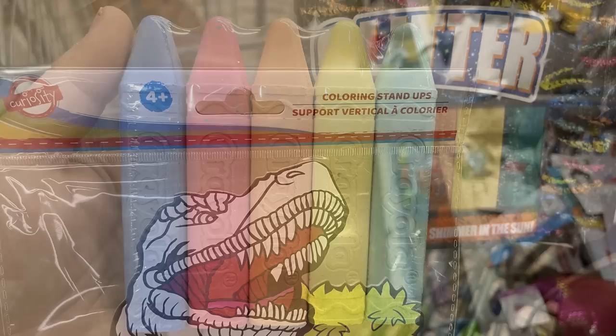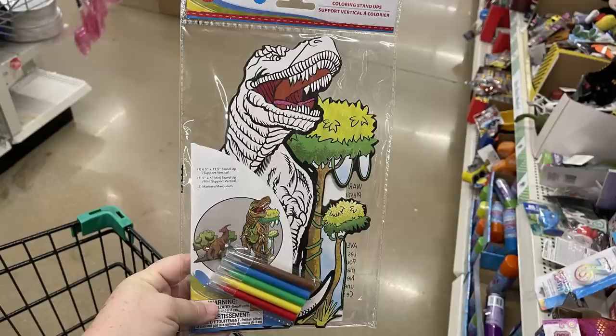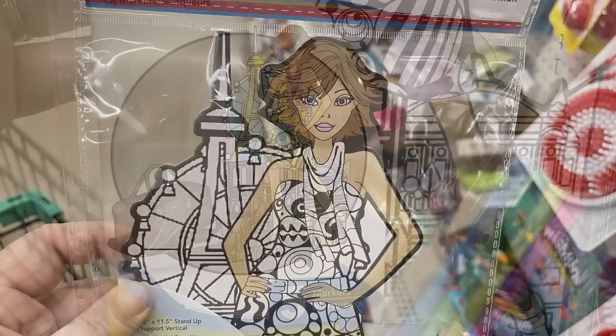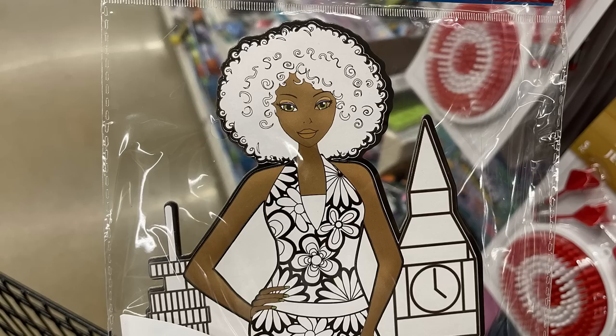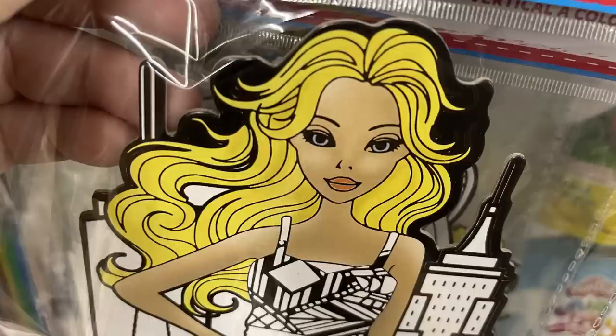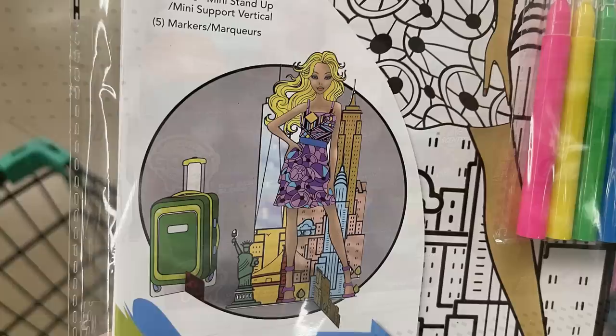They have coloring stand-up activity sets: a large dinosaur with trees that comes with five markers, Transformers, and fashion dolls — one with short brown hair, one with curly hair, and one with blonde hair, each with different bags and cityscape backgrounds. They all come with five markers. Some parts are already colored in and you just color in the outfit and background.